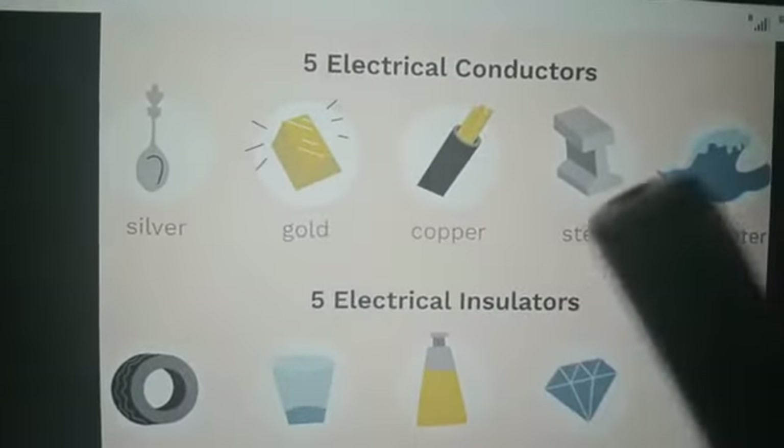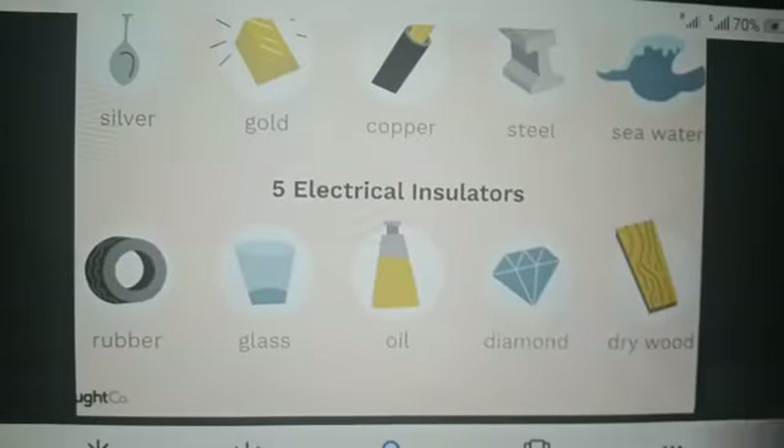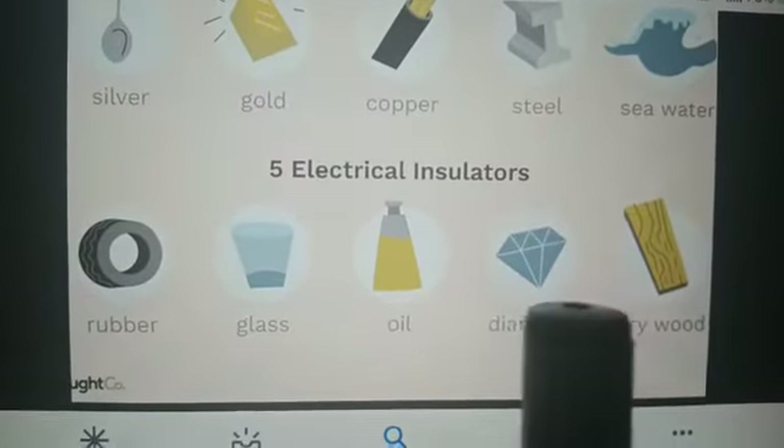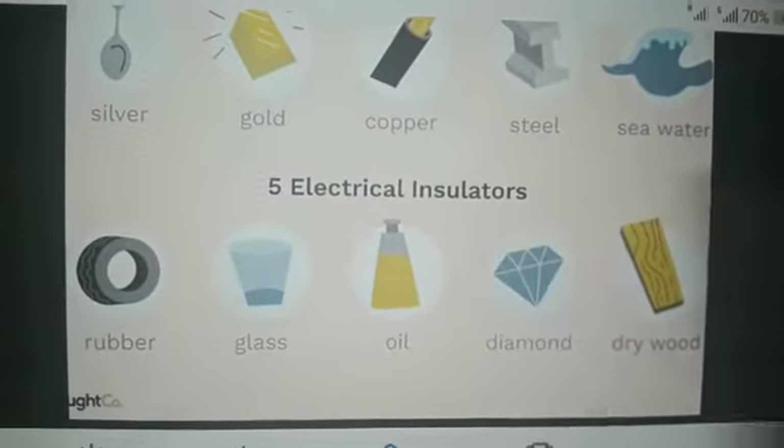Silver, gold, copper, steel — these are the examples of metals. But electricity does not flow through rubber, glass, oil, or diamond. These are the examples of insulators.